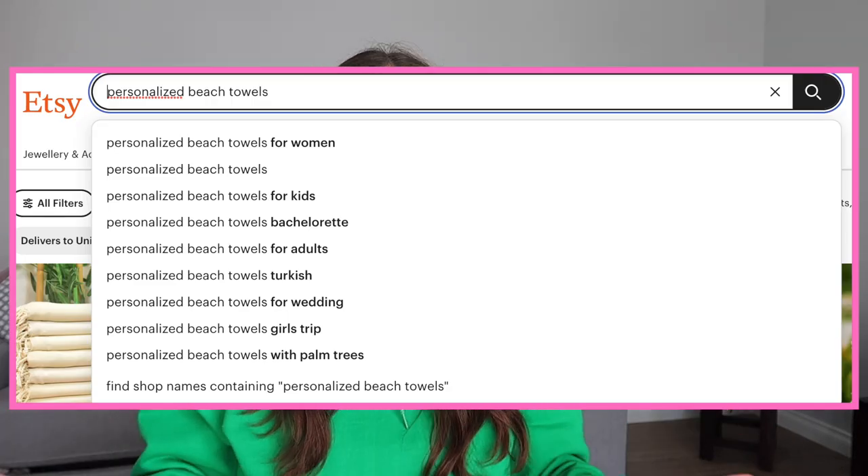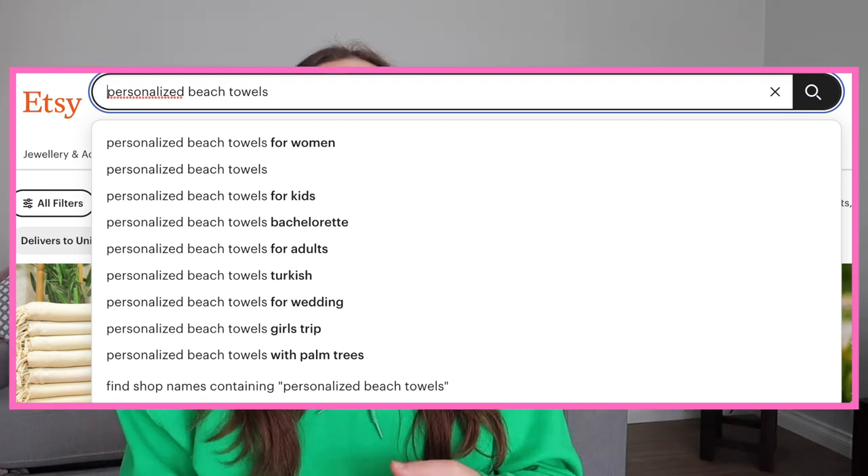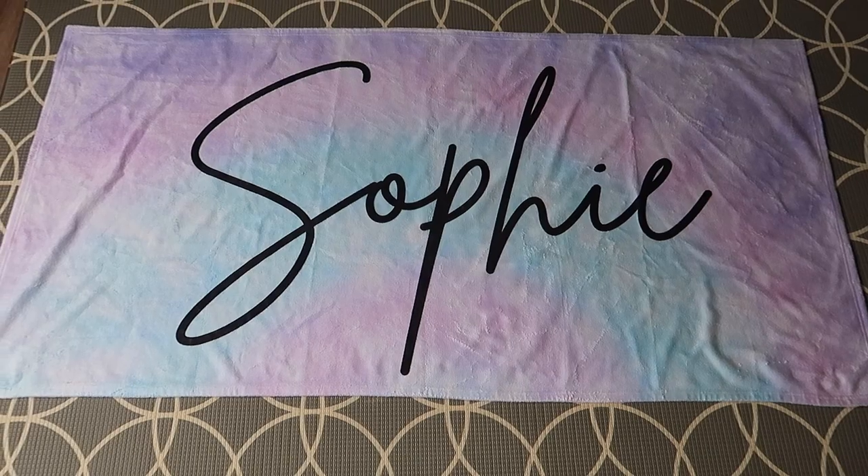I've had a look and there's definitely opportunities in this niche. Grandparents looking for a gift for their grandkids — a personalized beach towel. Parents looking for swimming lesson towels so they don't lose their towels. Even as a kid, I had a personalized towel.